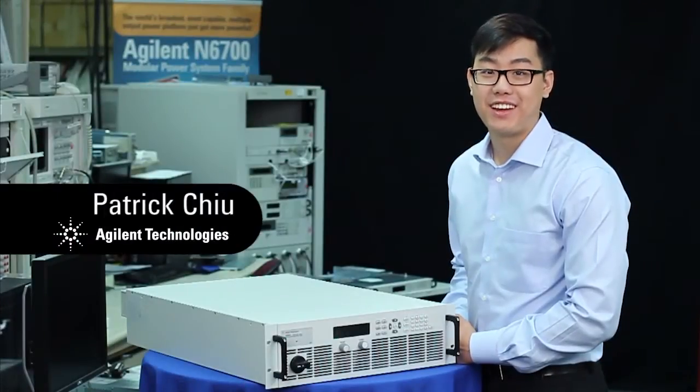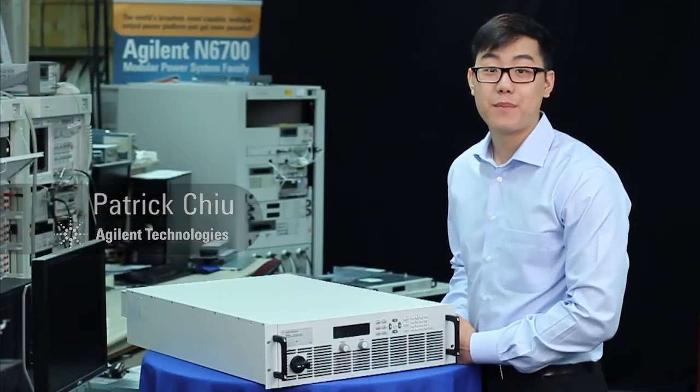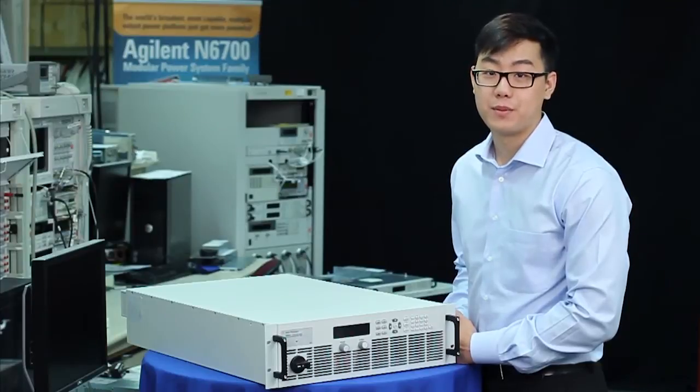Hi, I'm Patrick. I'm an engineer here at Agilent Technologies. We try our best here to fulfill all our customers' test and measurement needs, so when we heard you needed more power, we knew we had to come up with a solution.